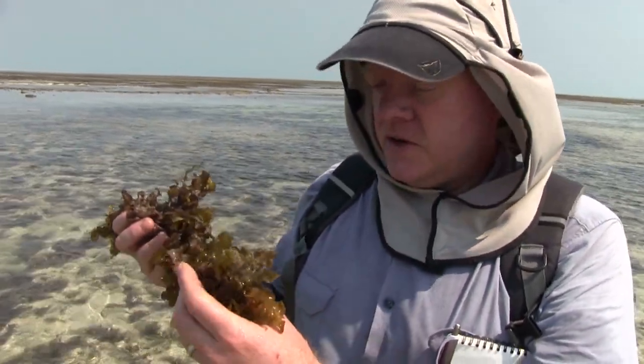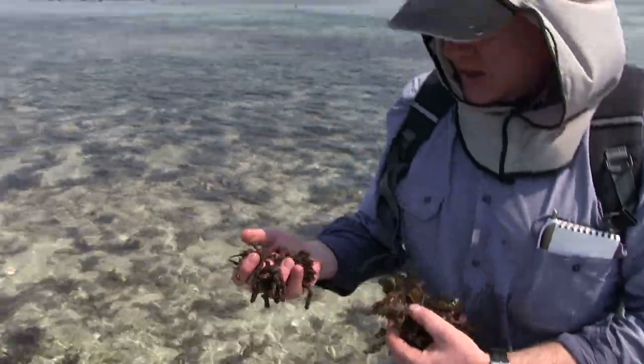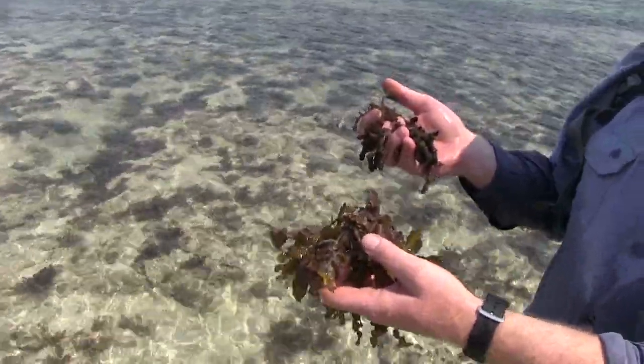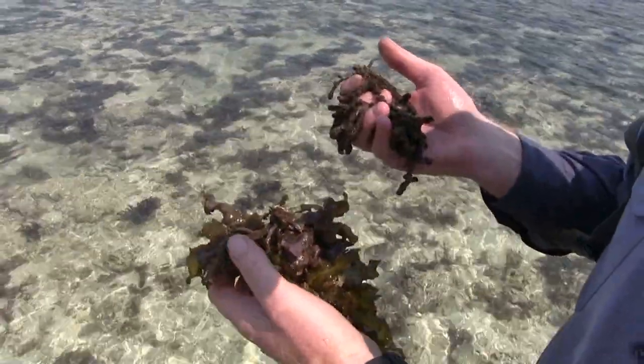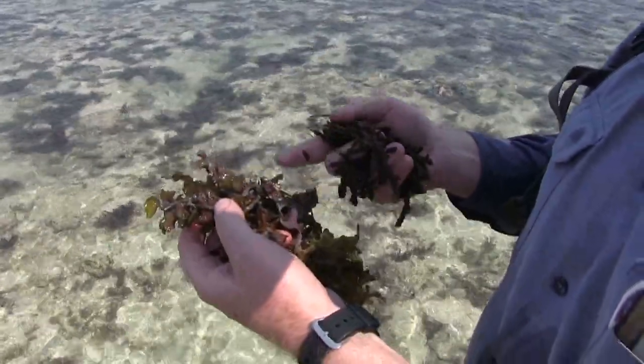One thing we've found here, which we've seen on a few trips before, is a new species — I'll just grab a piece here. Look at them side by side. You would never think that they were in the same genus as Sargassum, but in fact we've done some DNA studies, and this thing is closely related to these ones here.